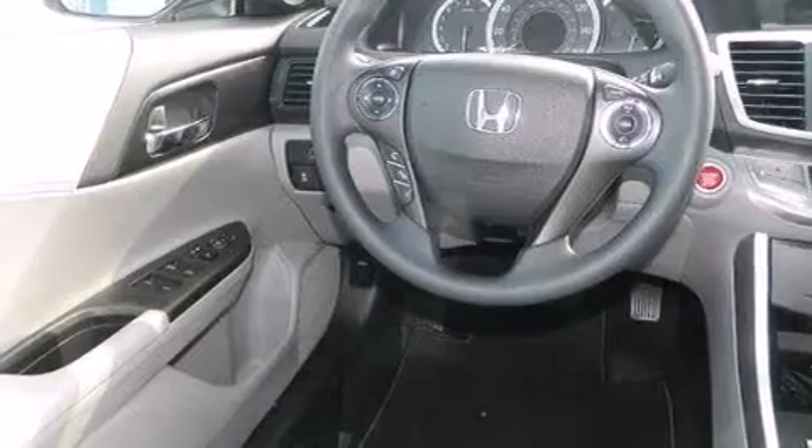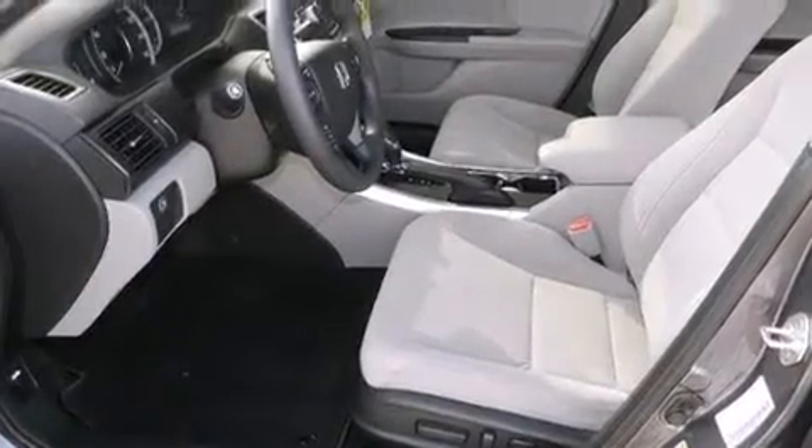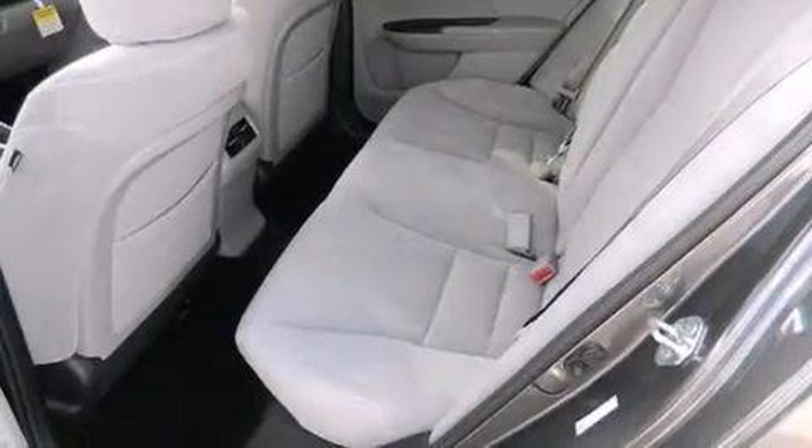Its top features include keyless ignition, hill start assist, alloy wheels, and traction control and stability control systems.